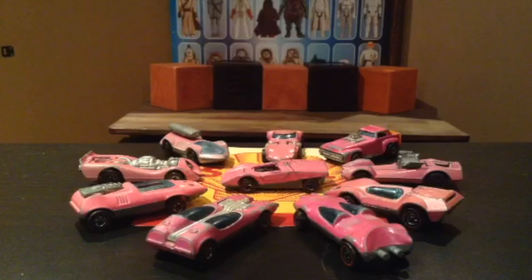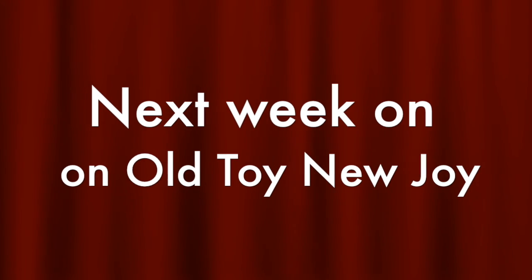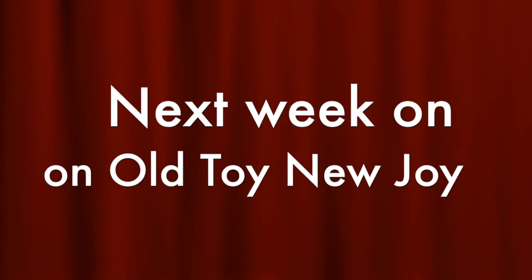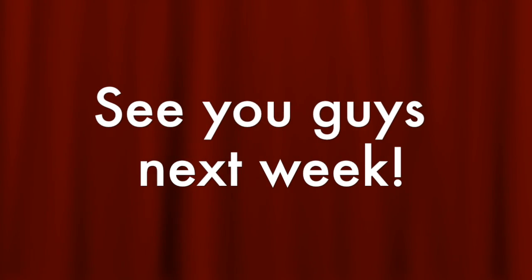I hope you enjoyed looking at my pink 1973 Shell promo Redline cars. That's it for us today on Old Toy, New Joy. I'm your Toy Whisperer, and I'm Marshmallow. Bye-bye for now. Next week I'll share with you my 1990s Micro Machines Action Force Star Wars figures. Thanks for watching everybody. New videos every week.